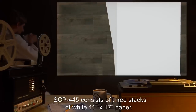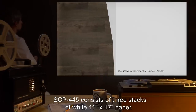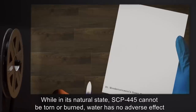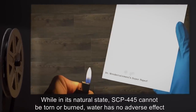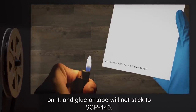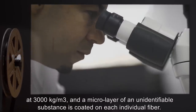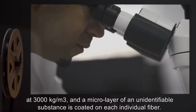Description: SCP-445 consists of three stacks of white 11-inch by 17-inch paper. Each individual leaf has the text 'Dr. Wondertainment Super Paper' stamped on the bottom left corner. While in its natural state, SCP-445 cannot be torn or burned, water has no adverse effect on it, and glue or tape will not stick to SCP-445. Observation of SCP-445 has found that its fibers are much denser than normal paper fibers, at 3,000 kilograms per cubic meter, and a microlayer of an unidentifiable substance is coated on each individual fiber.